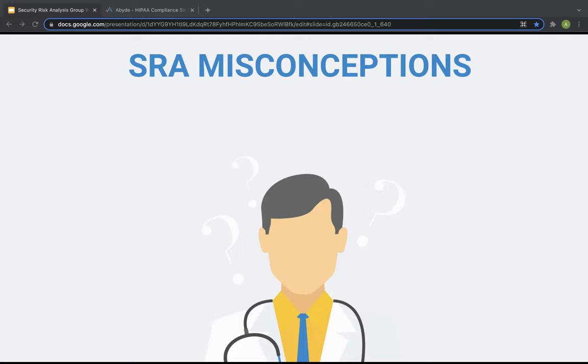We're going to discuss a few common myths about the SRA. The first misconception is: as long as I complete the security risk analysis once, I'm good to go. As stated explicitly in the HIPAA security rule, risk analysis should be an ongoing process in which a covered entity regularly reviews its records to track access to PHI, detect security incidents, periodically evaluate the effectiveness of security measures put in place, and regularly re-evaluate potential risks to PHI.